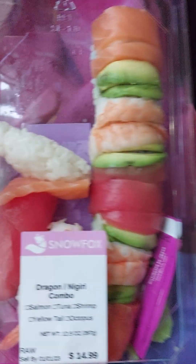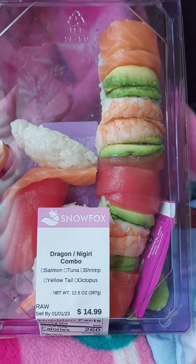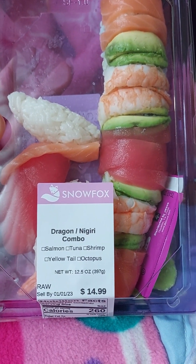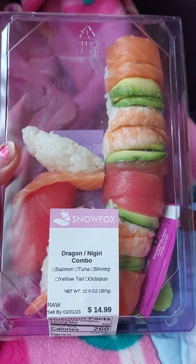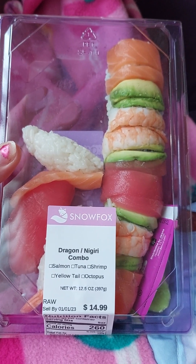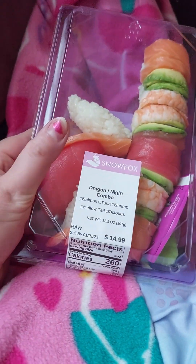What this has in it is some salmon, tuna, shrimp, yellowtail, octopus, and it has some avocado and some rice. And it has the wasabi sauce and soy.